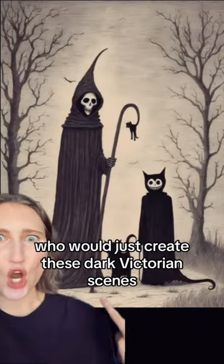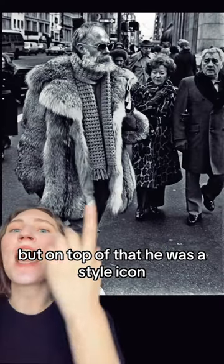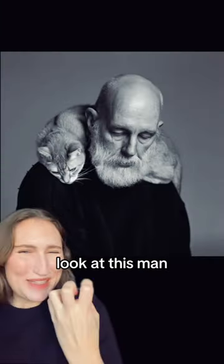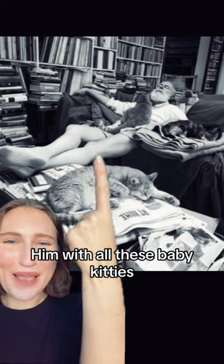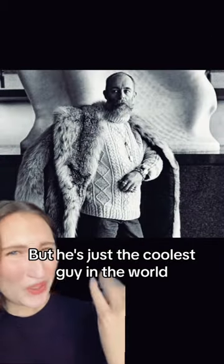Let's talk about a gothic illustrator. These are by Edward Gorey, who would just create these dark Victorian scenes. But on top of that, he was a style icon. Look at this man! And his love of cats is unreal — and with all these baby kitties, that's adorable. He's just the coolest guy in the world.